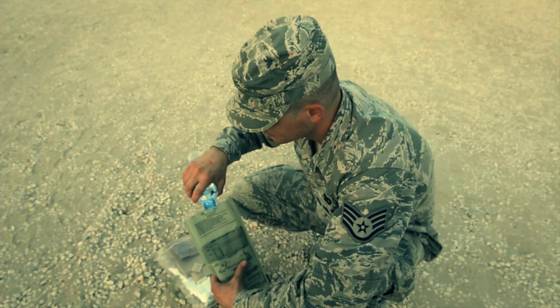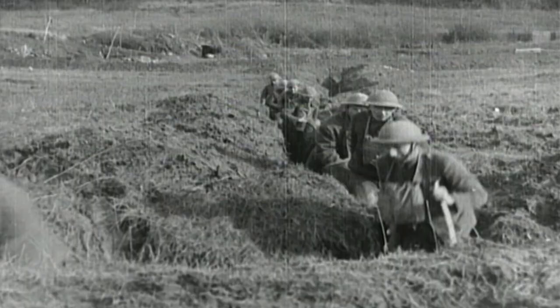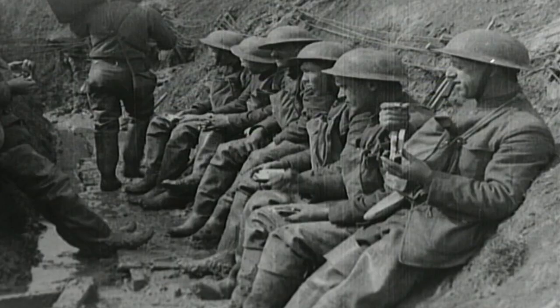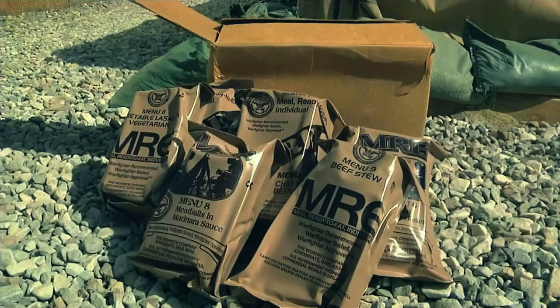100 years ago, dinner in the trenches of World War I wasn't as appetizing. Due to short supplies of staples and poor preservation, British troops subsisted on thin soups flavored with mystery meat, canned corned beef, and bread substitute made from dry turnips. Tins of sugary tea masked the flavor of water transported in gas tanks. Today, combat meals have been replaced by the MRE.